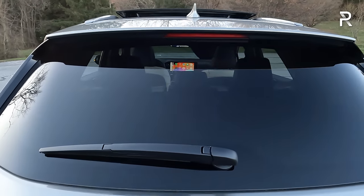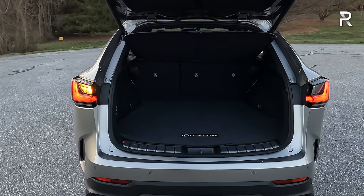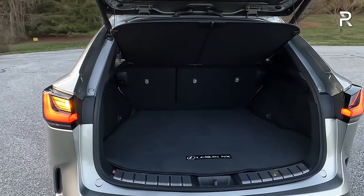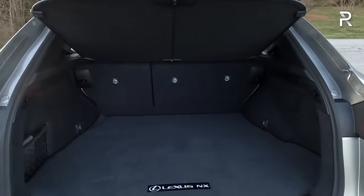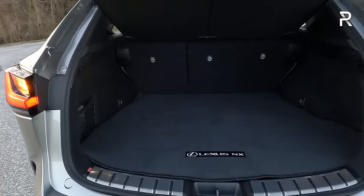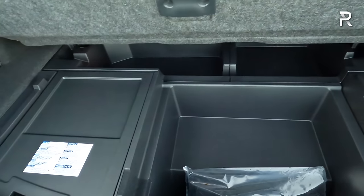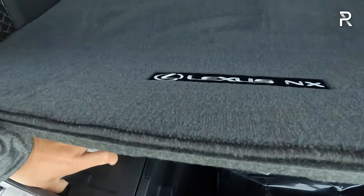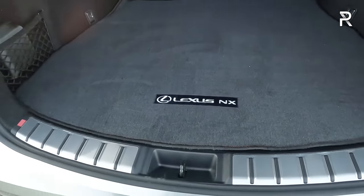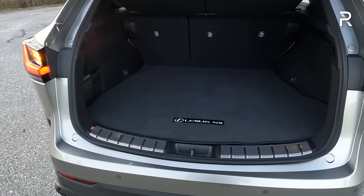Looking at cargo capacity: the NX offers reasonable cargo space — around 27 cubic feet with seats up and just under 46 cubic feet with seats folded. By the numbers it's small for this segment, though still fairly usable. Competitors like the Lincoln Corsair, Audi Q5, and BMW X3 offer more. There's side storage, metal kick plates along the floor, and underfloor storage where the 12-volt battery lives. No temporary spare tire visible — this model likely has run-flat tires, which you may need to address in the aftermarket.